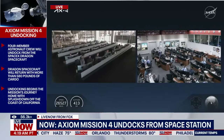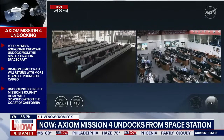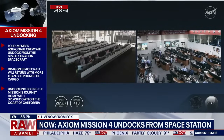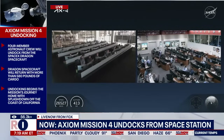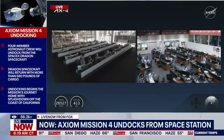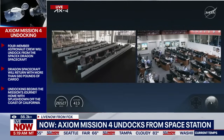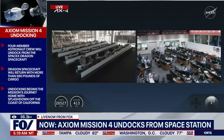Depart burn zero will be followed by the second departure burn in just about three minutes, around 6:20 a.m. Central, 7:20 a.m. Eastern, known as depart burn one, and that will help move the spacecraft beyond the keep-out sphere. A moment ago you were hearing some communication between the CAPCOM here in mission control Houston and the crew aboard the International Space Station. Currently onboard, NASA astronaut Anne McClain was on console to monitor and support Dragon's departure activities today.